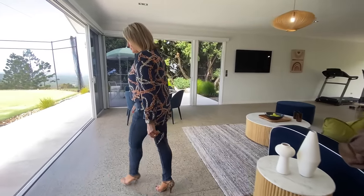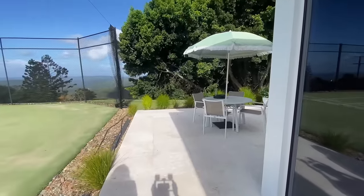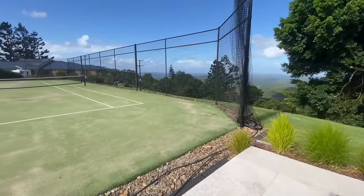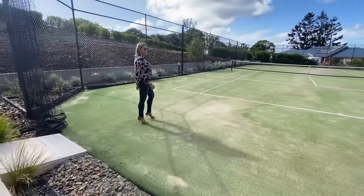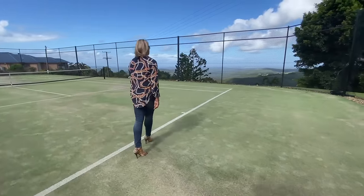And then you've got a nice table here in the outdoor space to take in that view, and of course watch people playing tennis on this incredible court where you can see all the way out to the ocean.